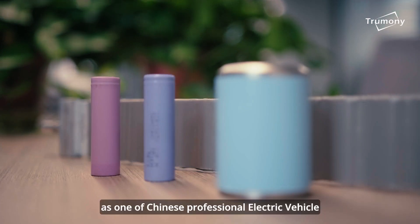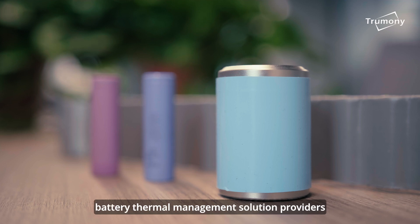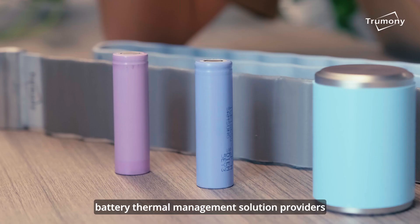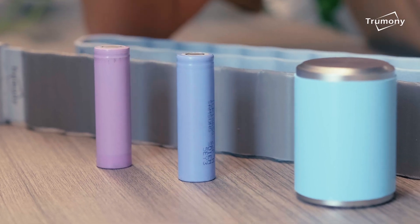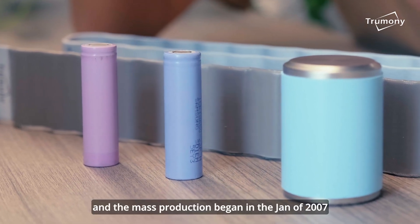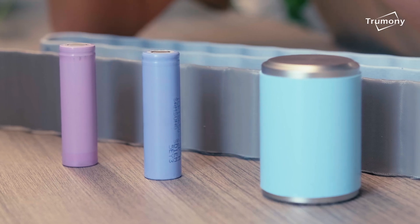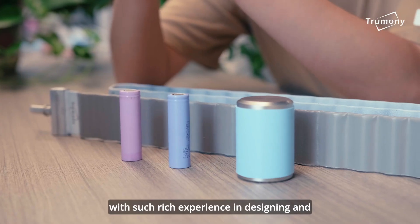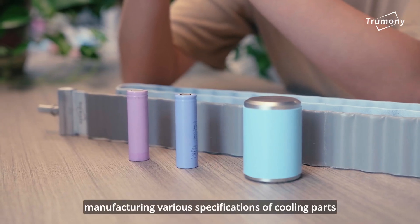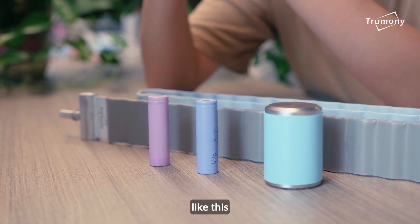Tsumilin is one of China's professional electric vehicle battery thermal management solution providers. It was established in 2006 and mass production began in January of 2007. With such rich experience in designing and manufacturing various specifications of cooling parts, it makes it easy.